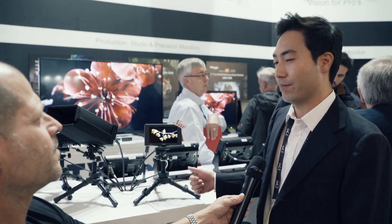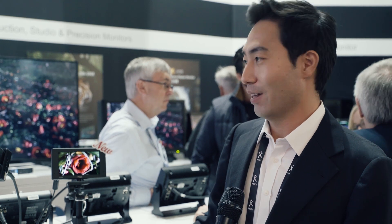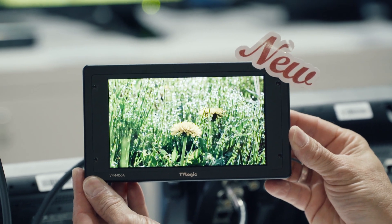The last monitor you introduced was about three years ago, so it took a bit of time — I guess you wanted to do it right. The VFM 058 was too popular, so we didn't have to develop very fast. But nowadays the trend is changing very fast, so this time we developed our new viewfinder monitor.